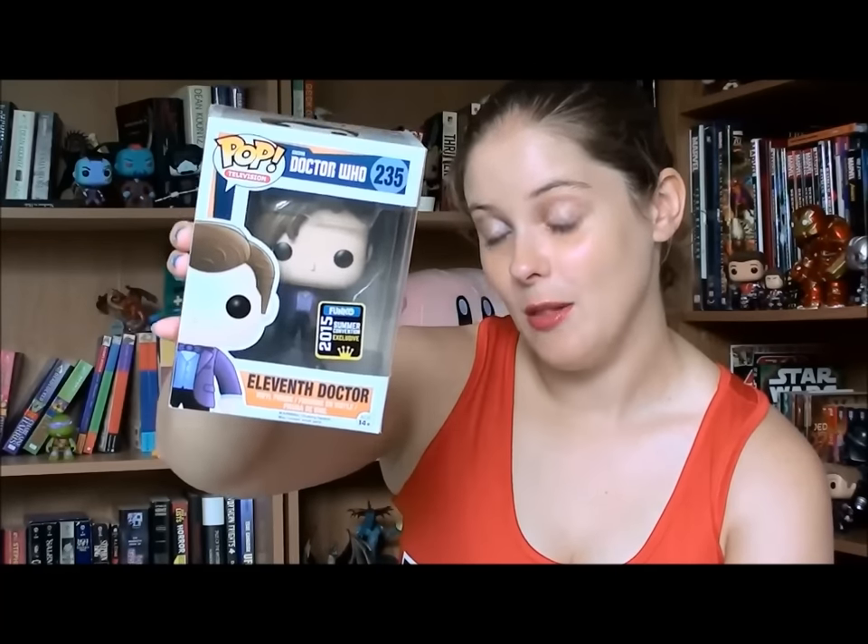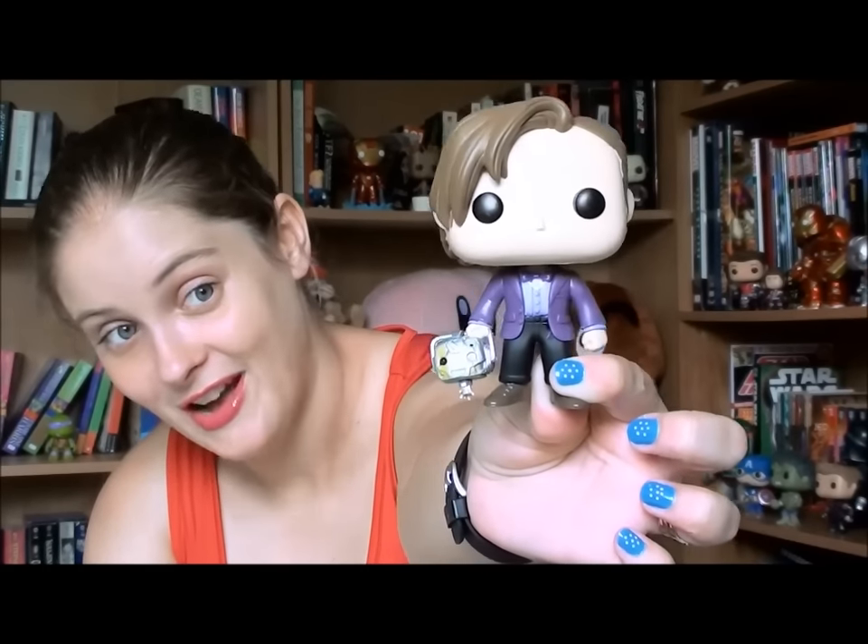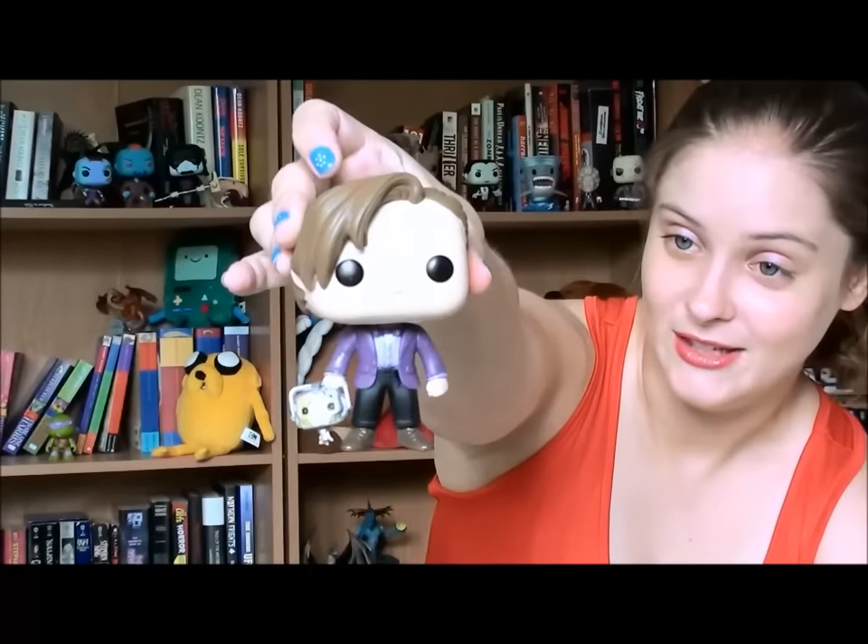This is the one I was talking about that finished my Doctor Who line after the Adipose. I got the summer convention exclusive of the 11th Doctor. I really liked this one because of what he's holding. All of the original Doctor Funkos are holding a sonic screwdriver, but this one, instead of his sonic screwdriver, he is holding a Cyberman head. I thought that was neat. It's cool that they're all holding their sonic screwdrivers, but I liked this one because it's something a little different, and obviously a reference to a particular episode.